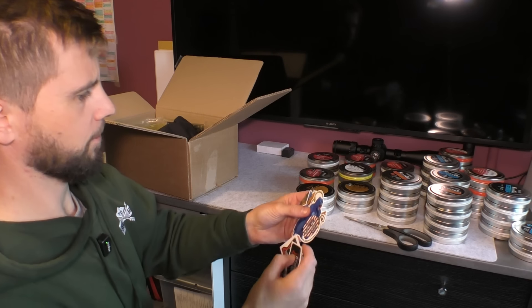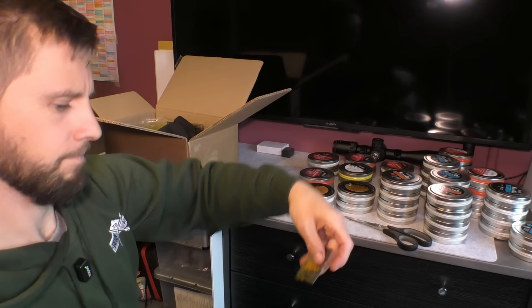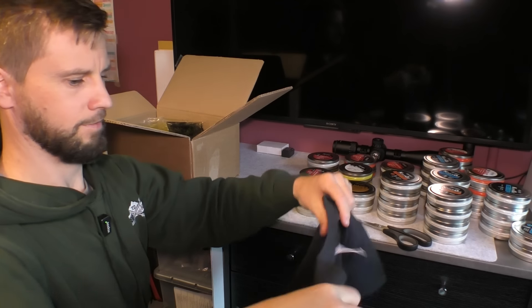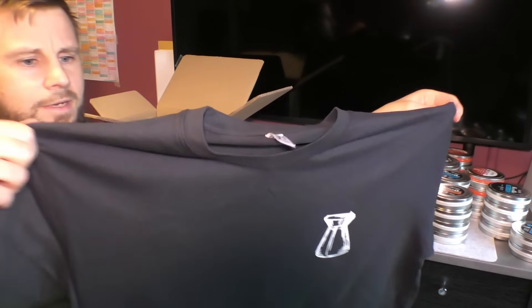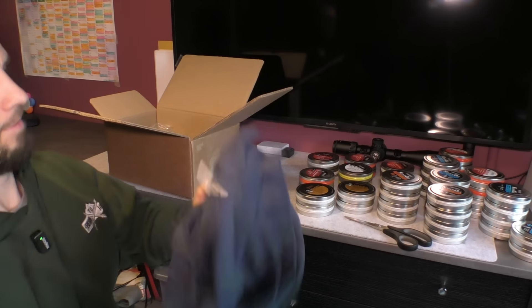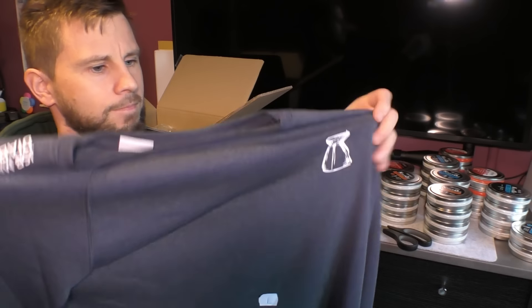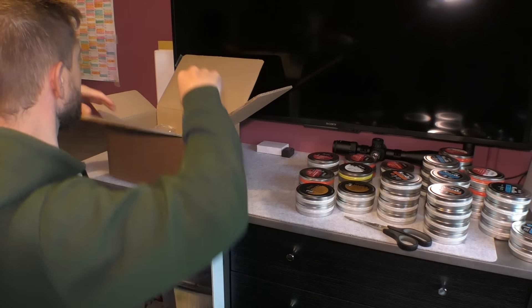And we have a few assorted stickers — we've got a gorilla for some reason, looks like an old logo possibly. We have what looks like a t-shirt — I do like a t-shirt. There you go — you've got the flathead pellet there and on the back I've got the logo at the top. JSB. Very nice. And that's not it — I think this is a jumper. It is. So I've actually got a jumper or sweater for all you American people. I asked for a large because I'd rather have something too big than too small, but I think that looks the right size.